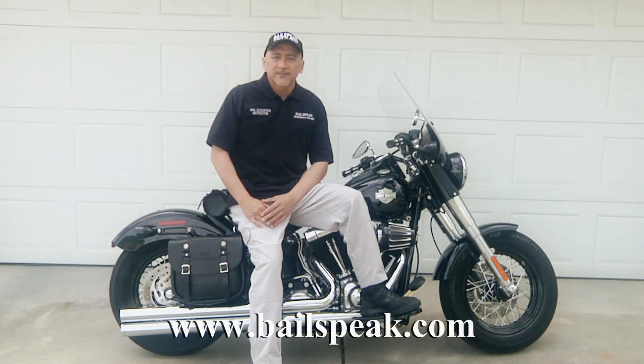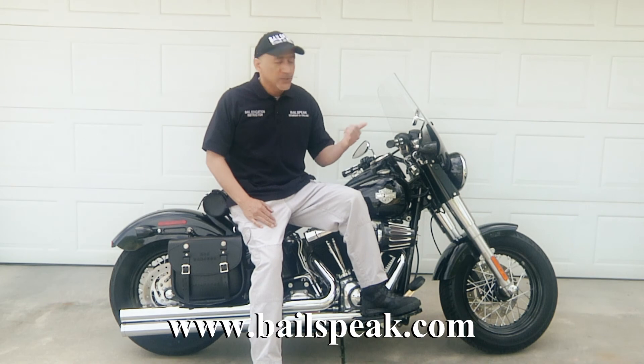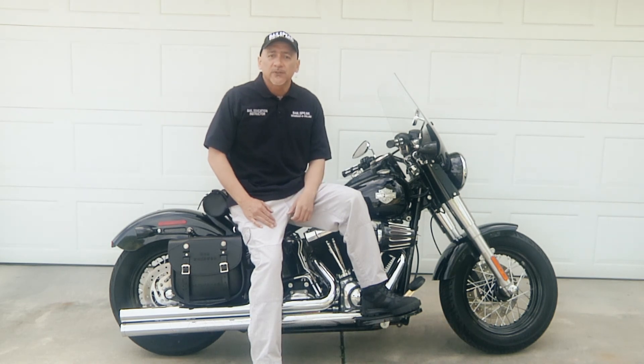Thank you for taking just a couple minutes to spend some time with me and my opinions on a good windshield — the Memphis Shades — for the 2013 Softail Slim.